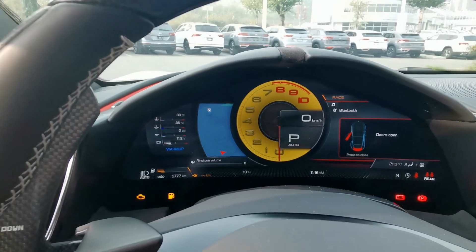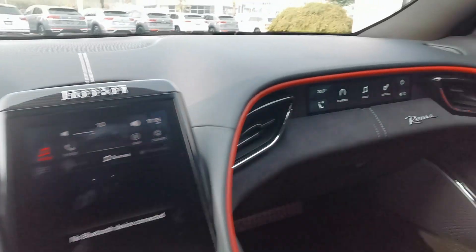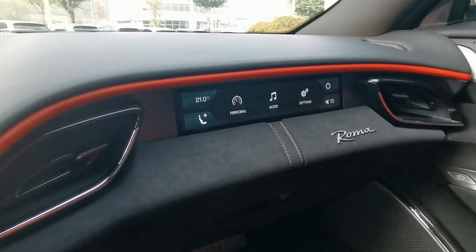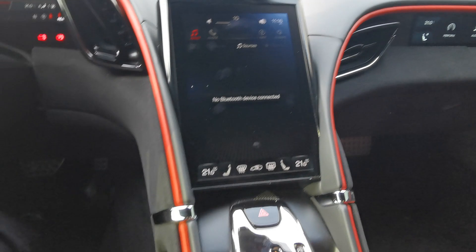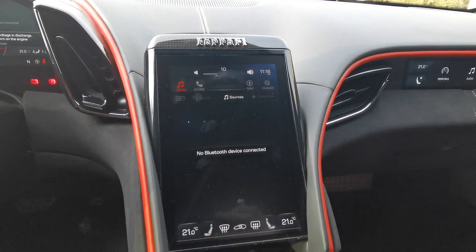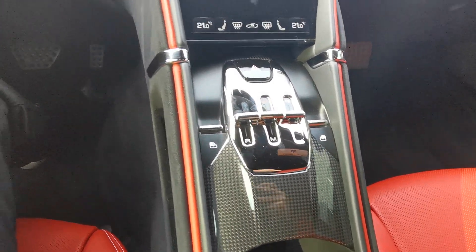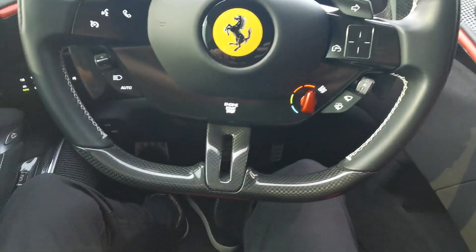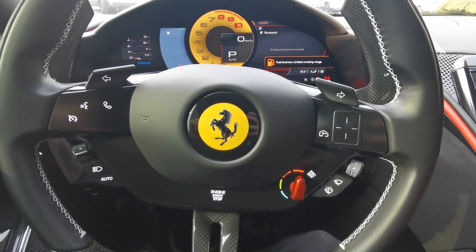Full digital dash. Closing the door here — this car has a few upgrades: it's got the passenger screen so they can control some of the audio, a big screen right in the middle, carbon fiber accents on the steering wheel, and buttons for cruise control and Bluetooth.